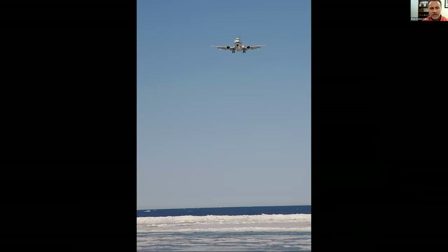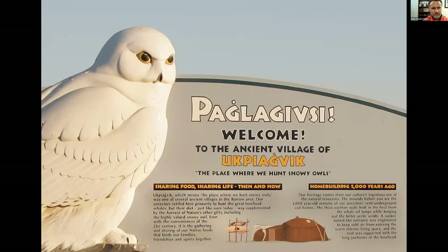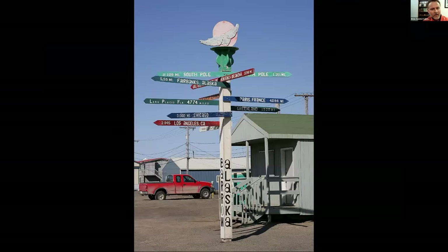The flight to Barrow has really beautiful scenery — try to get shots out the window; the glaciers and mountains are exciting. The round trip from Anchorage costs about $350. The flight generally comes in over the Arctic Ocean. Upon arriving at Barrow, the folks are friendly and the snowy owls are welcoming. A sign post shows you're closer to Paris, France than to Lake Placid, Florida — you're really out in the middle of nowhere.